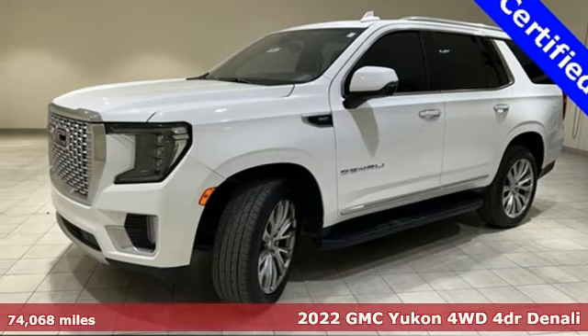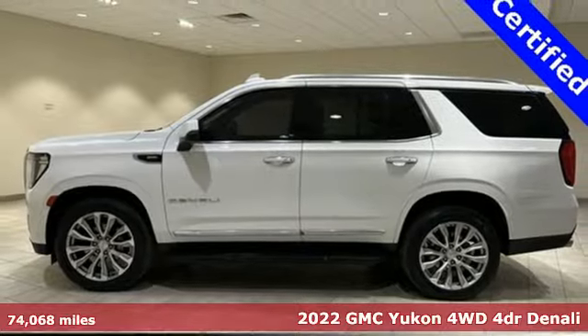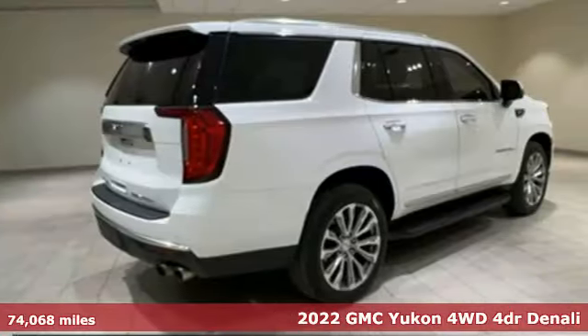Here's a 2022 GMC Yukon. Well-built, well-liked, and well up to the task. It's well-equipped with the features you need.